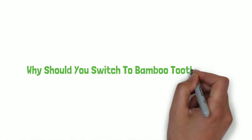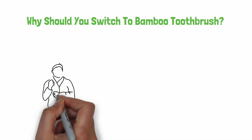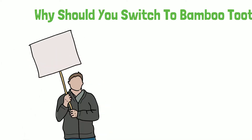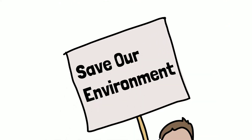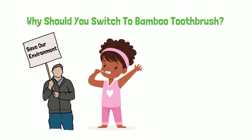Why should you switch to a bamboo toothbrush? Have you ever wondered why plastic toothbrush is bad for our environment? How can such a small item that we use every single day harm our environment? Hear me out if you are using your plastic toothbrush this morning.